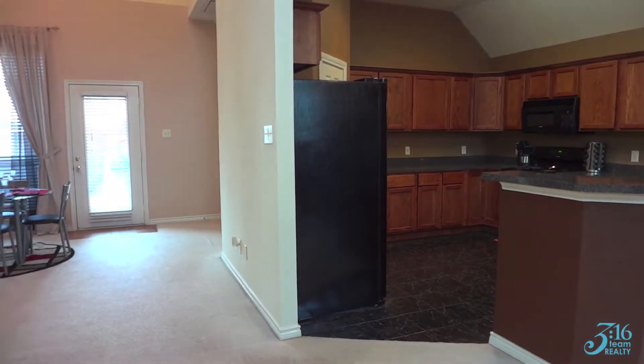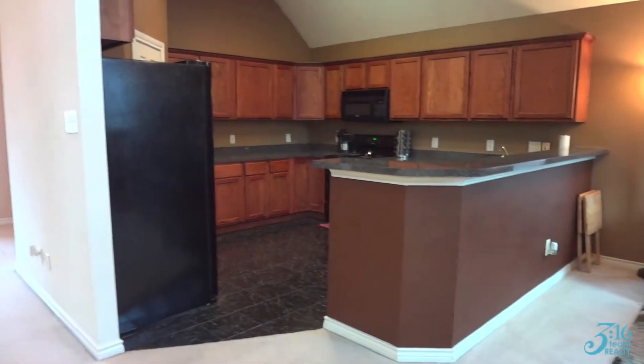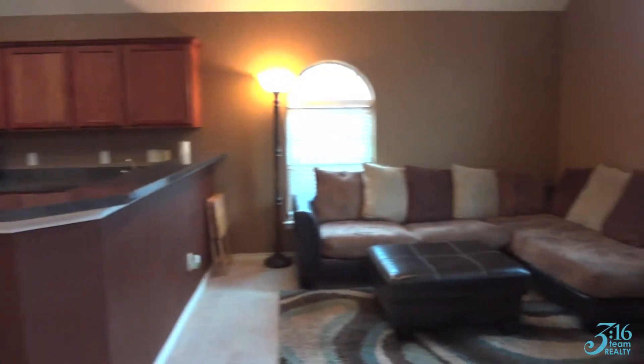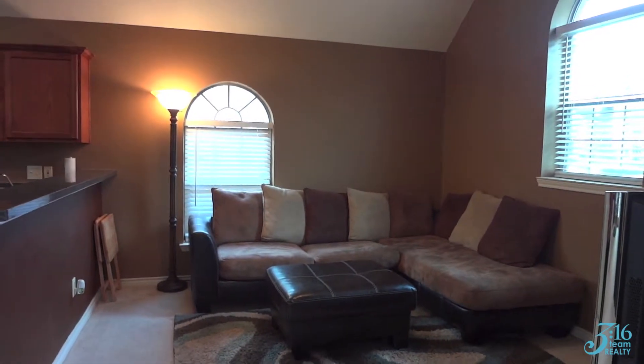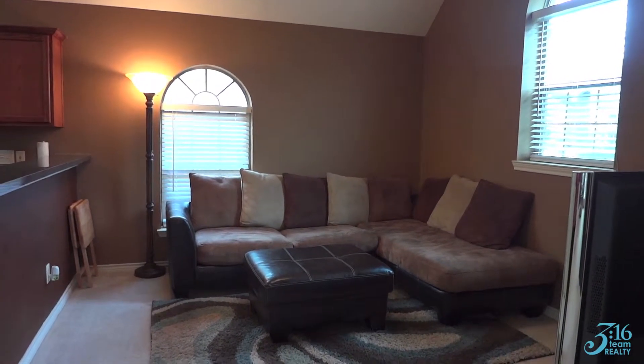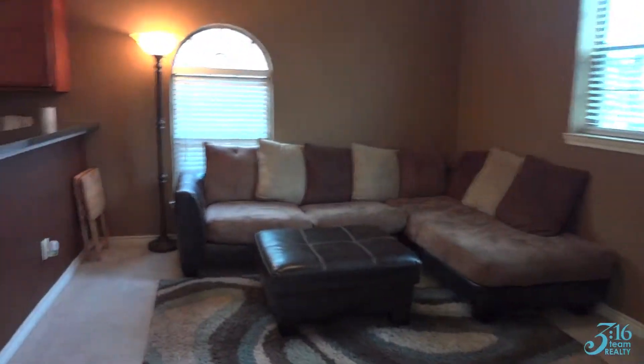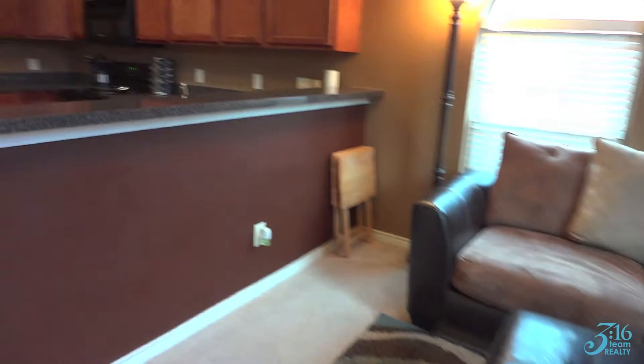So we're standing inside the house right now with the front door at my back. As you walk in, you will notice the big kitchen along with this living area that the current homeowners are using as a family room. It can also be a formal slash eating area.